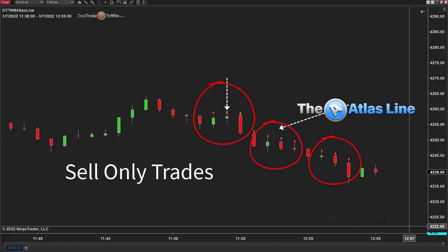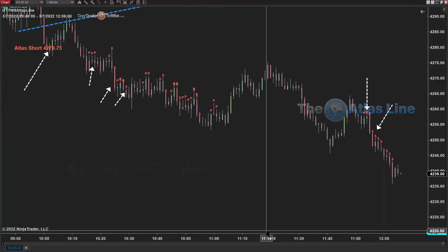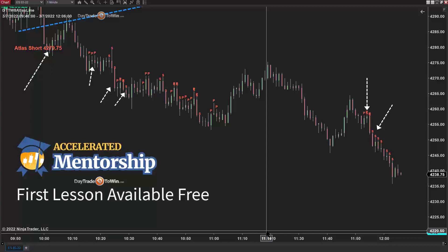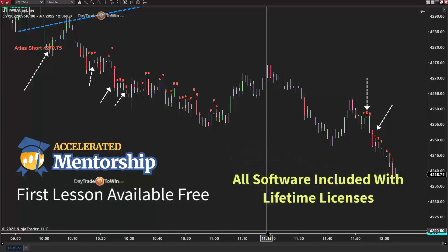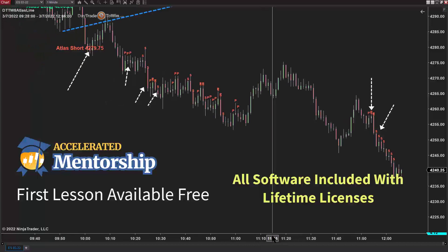With the Atlas Line software, it provides signals to go short for specific reasons — based on time, based on a pattern, and based on price action. This is all taught in the Atlas Line classes. If you're interested in joining the next accelerated mentorship class, visit daytradetowin.com. These are the results for today, March 7th. I'll put out a new video on the Trade Scalper shortly. Until next time, good trading.